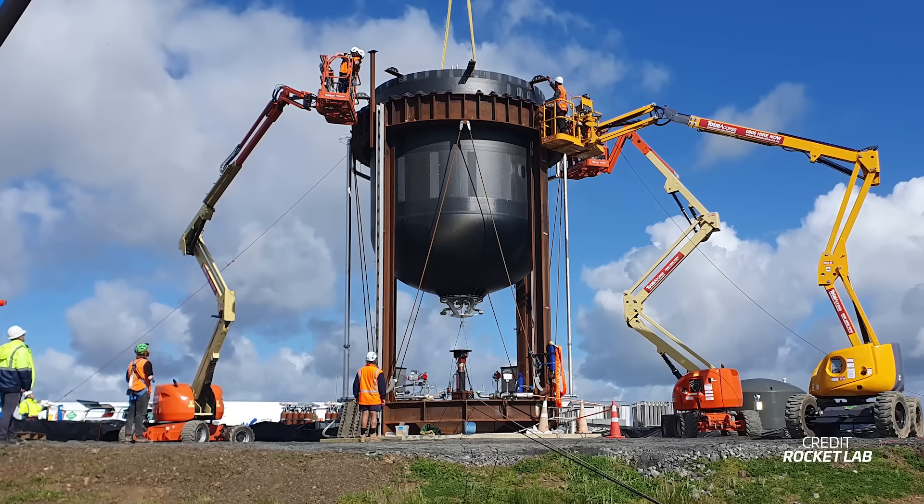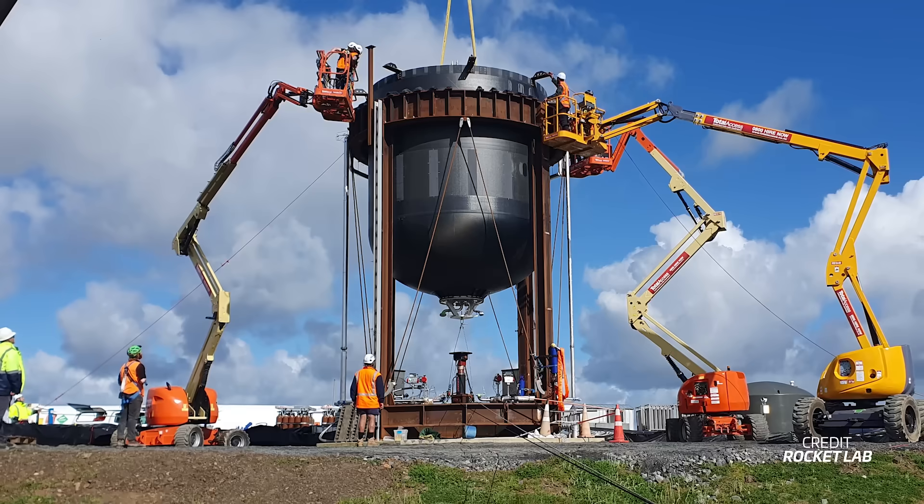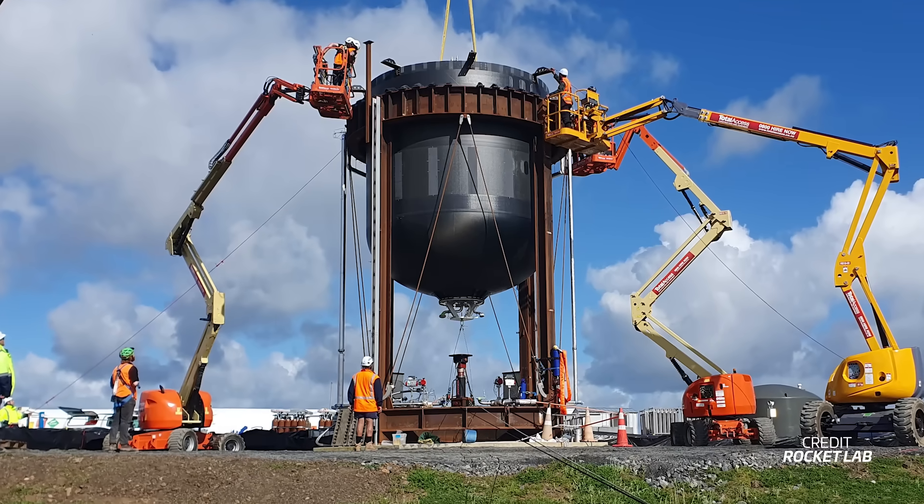It also gives its teams data to know how to build the tanks for the first stage of Neutron. It's a win-win all around.